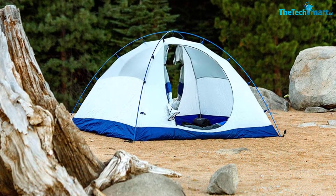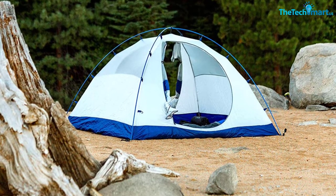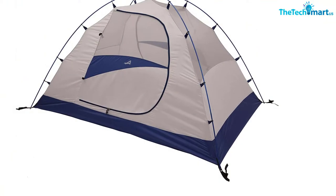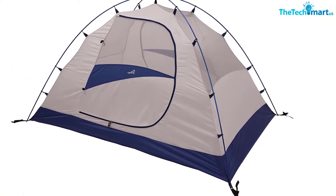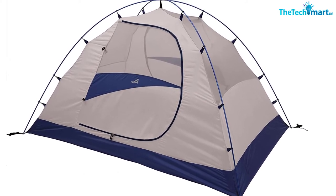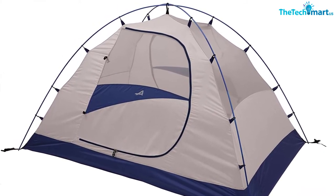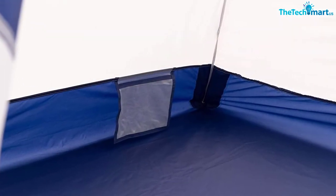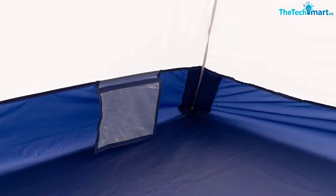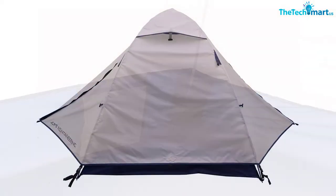Once up, it's pretty spacious and comes with an internal loft for storing your gear. It has two doors for excellent access and two small vestibules for extra storage, meaning you can keep the floor space for sleeping and you won't have to worry about waking your buddy up in the night. It can be quite hard to get back into its bag, but with some practice it gets much easier. The only other negative is the zippers can catch, so be careful when using them.